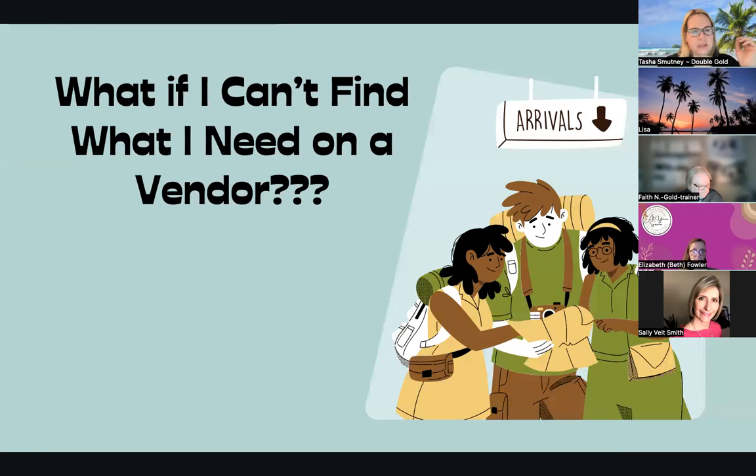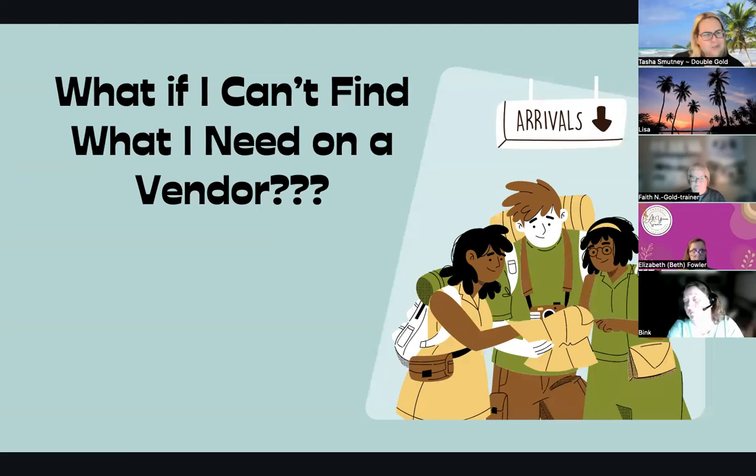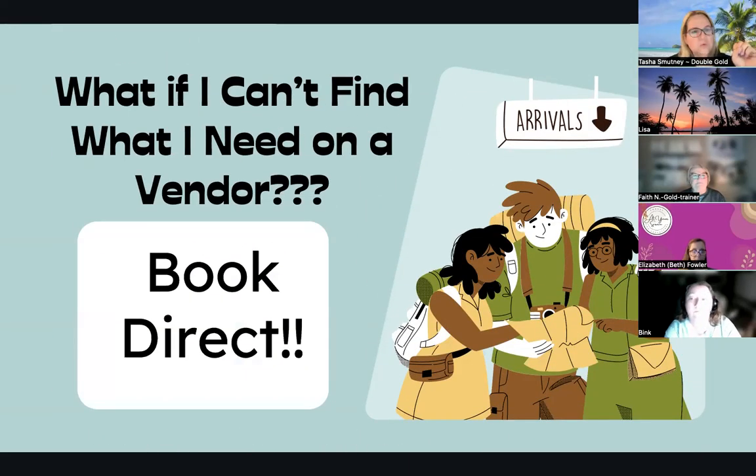So what if you can't find what you need on one of our vendors? There are going to be times that maybe a client's looking for a specific hotel and it's not popping up, or the flights just don't work, or why does that look like it's way more money than it should be for this car rental? We can book direct. We do not always have to go directly through those vendors. We can book direct.